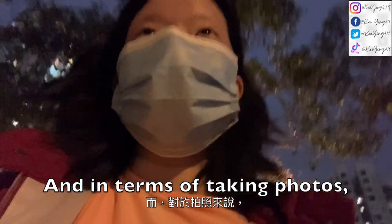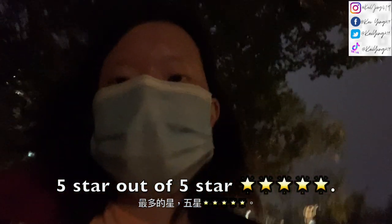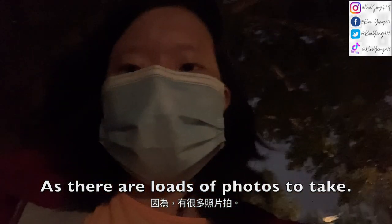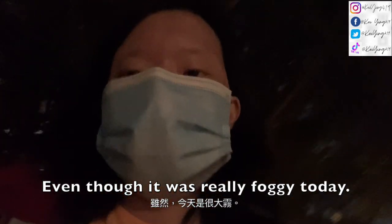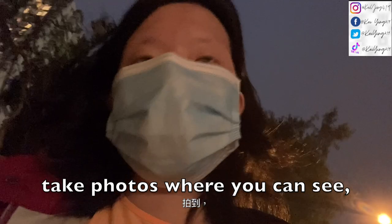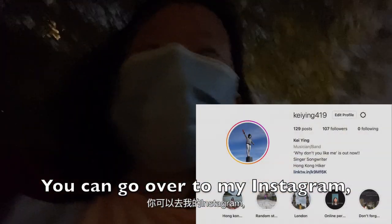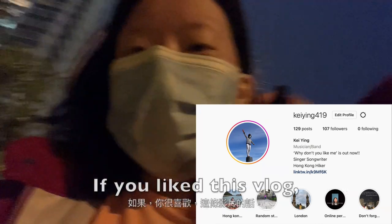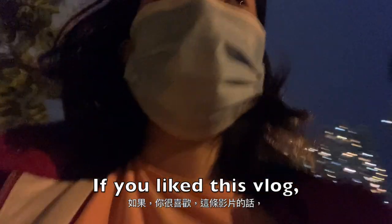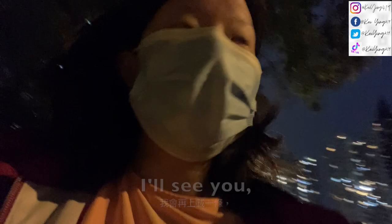In terms of taking photos, I would give it five stars out of five — there are loads of photo opportunities. Even though it was really foggy today, we still managed to take photos where you can see the views. You can go over to my Instagram to check them out. If you liked this vlog, please give it a like, subscribe, and I'll see you with another vlog or music video.